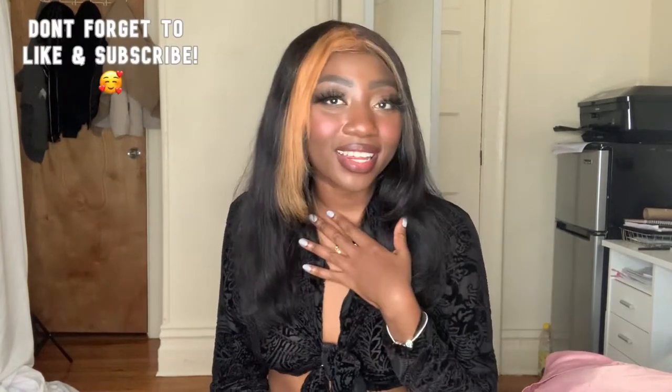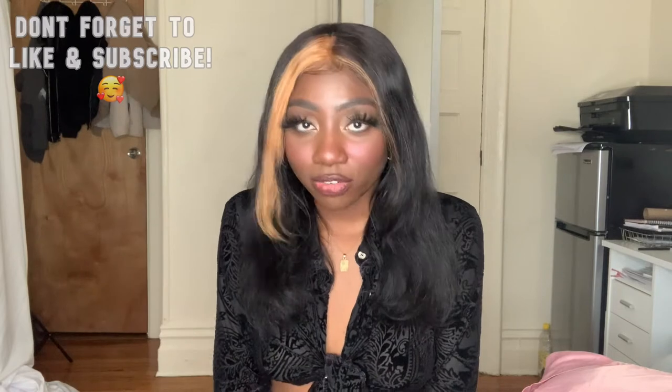Hi guys, welcome to my channel! My name is Caricia. Today we're gonna do a thrift haul. If you're new here, we do thrift hauls every single Tuesday — so guess what day it is! The last two items are gonna be really bomb, so be sure to watch till the end.